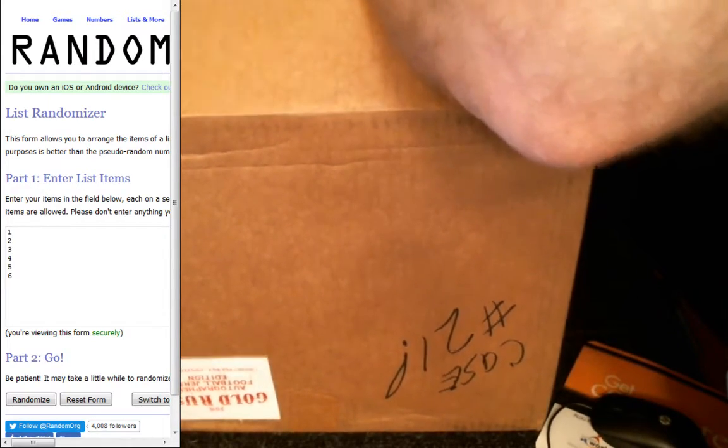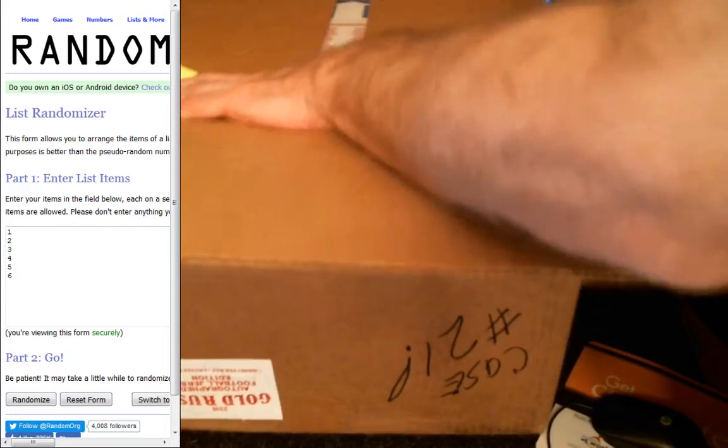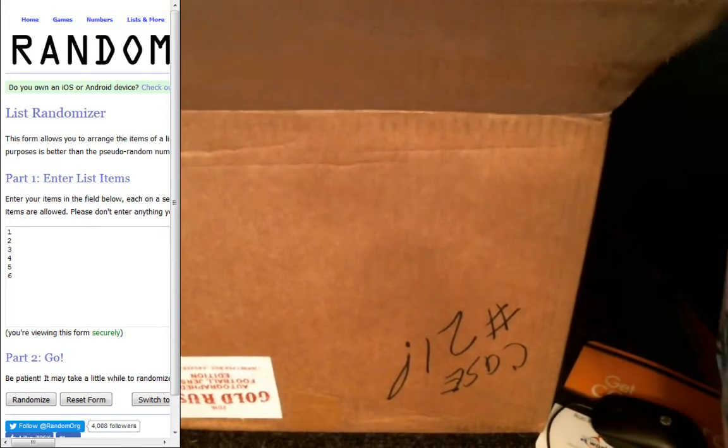As you can see, I got the box turned upside down. That's so when I dump them out, they come out in order for us.